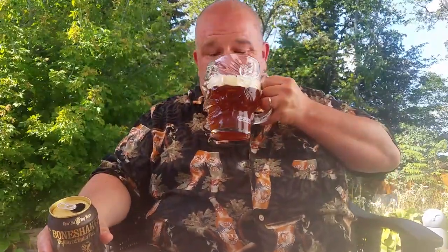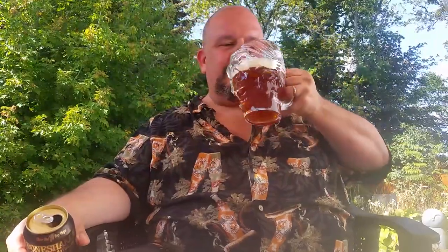Bone Shaker is a big beer at 7.1%. It pours that deep copper with a beautiful head. It's a classic — there's nothing wrong with a classic IPA; they paved the way for all the crazy stuff we see today. Cheers to Amsterdam for coming out with something cool. It's usually the macro beers that do stuff like this, so it's great to see. Bone Shaker — love it. Cheers.